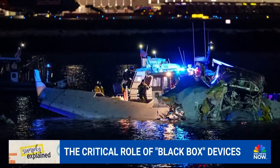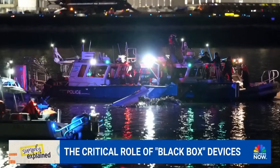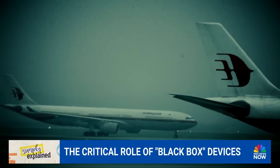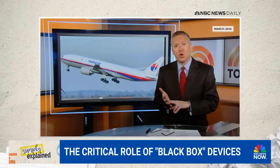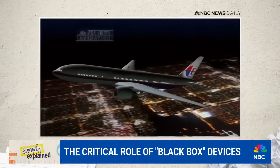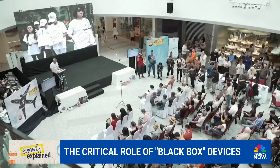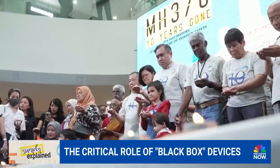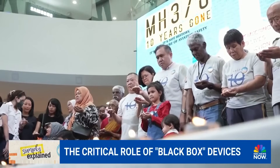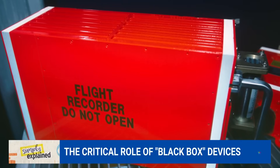NTSB recommendations often come following aviation tragedy, and the absence of black boxes often sustains the mystery. After the disappearance of the Malaysia jet a decade ago, they expanded the amount of time that has to be recorded on the flight data recorder from two hours to 25 hours. Still, some say the devices could use important updates.